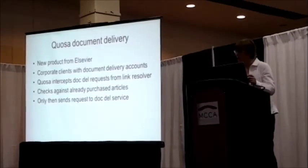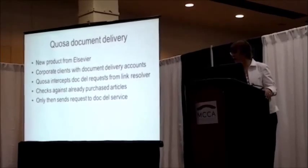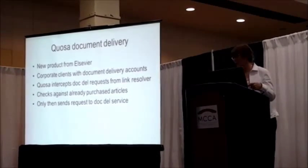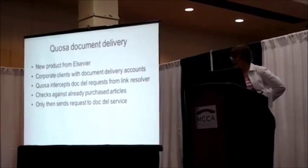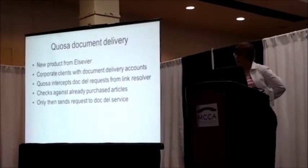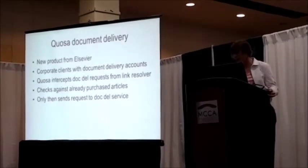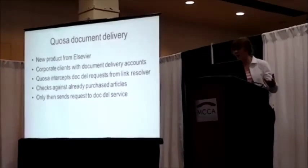Another flavor on top of this: the link resolver knows about the content you subscribe to, but sometimes — particularly in the corporate world — there's a document delivery service. The link resolver takes you to the subscribed copy if you have it, but links to your document delivery service if you have one. Quoza is an interesting product where it intercepts the document delivery request and checks whether the organization has already purchased a copy of that article. If so, it's in their virtual library, and subsequent purchases aren't needed — your organization has already bought it.